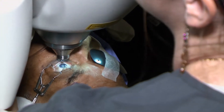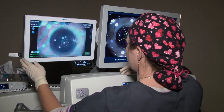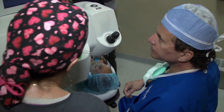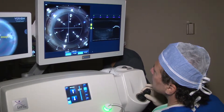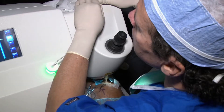So how does bladeless laser surgery differ from regular cataract surgery? Well, we use the inherent precision of the laser, and that allows us to do all of the steps of the surgery with greater precision, accuracy, and greater safety than anything that can be done manually.